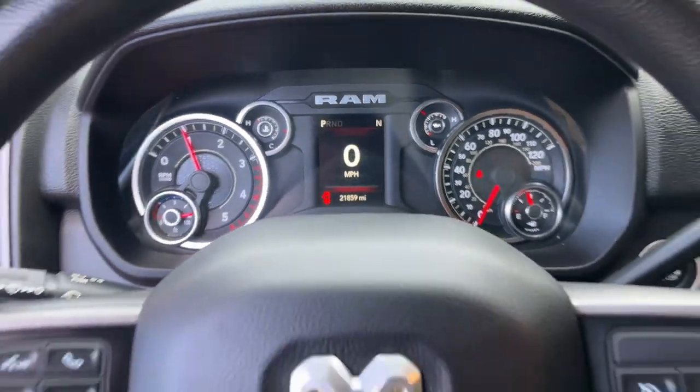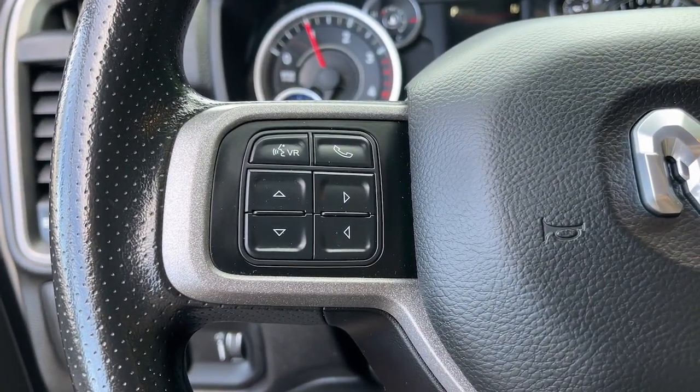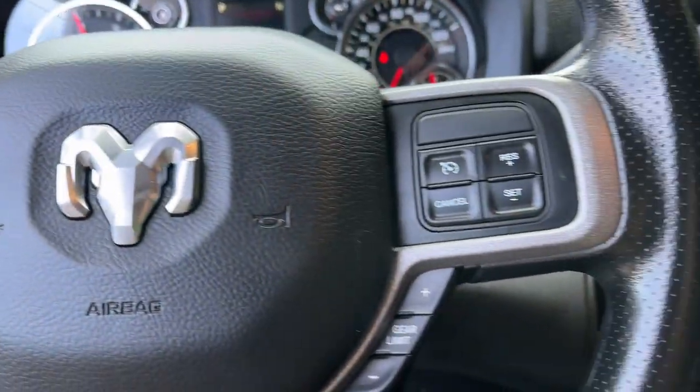Feel solid and secure in the Ram 3500, the supersized heavy-duty truck that's ready to go to work. Test drive it today.